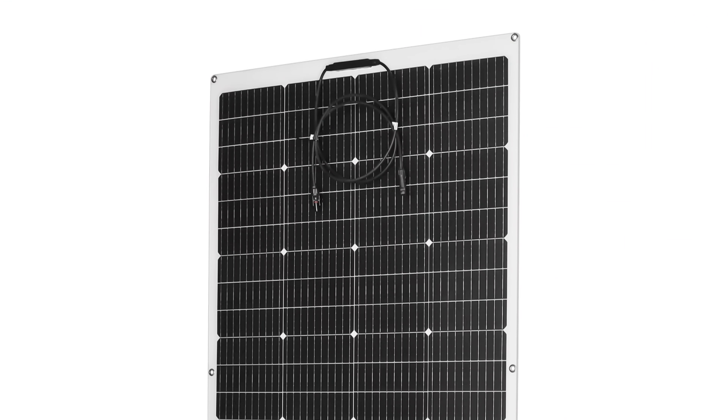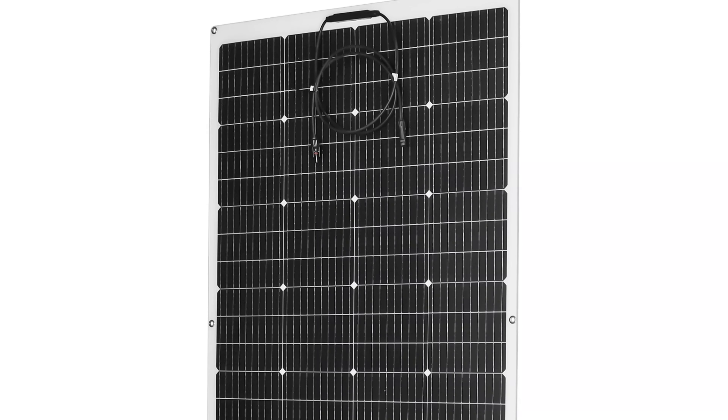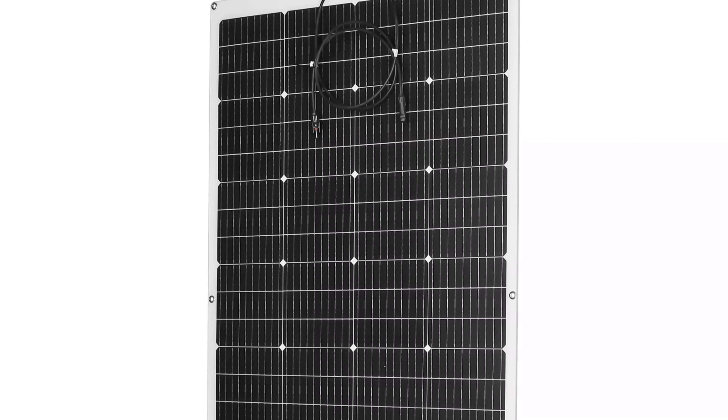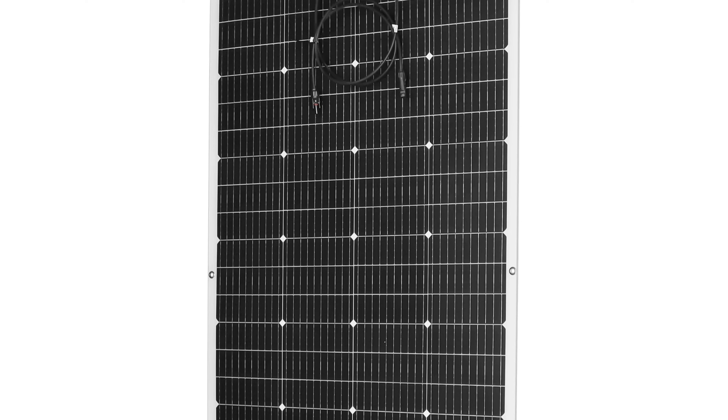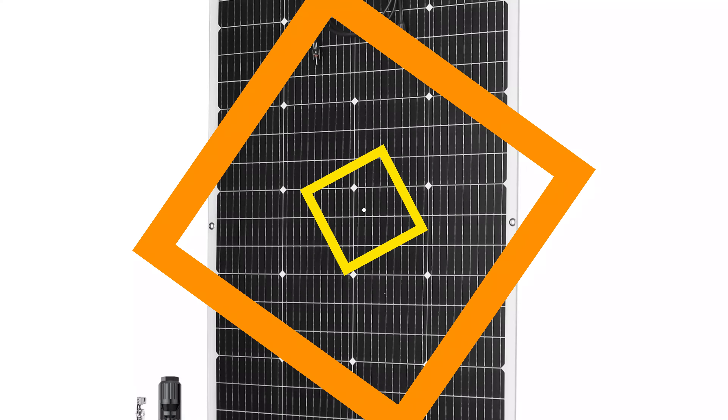Each panel is meticulously crafted, ensuring superior performance and longevity. Pomer Solar Panels are CE certified, meeting stringent European quality and safety standards, demonstrating their commitment to delivering exceptional products.